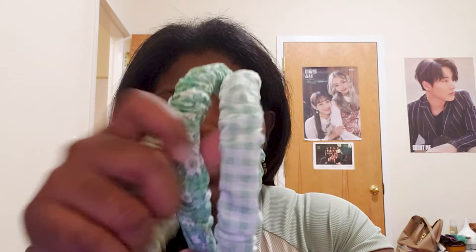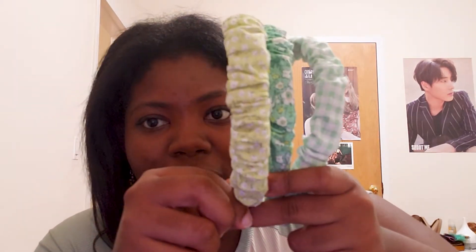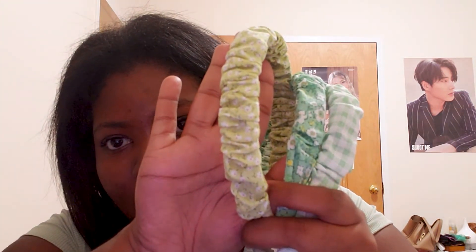Next we have a set of headbands. I'll take them out — I got a set of three in green, though you can get them in other colors. You get three different styles. I particularly love the light green one with small flowers and the more gingham-style one. They're really sturdy — it looks like they hot-glued fabric around the base, so I don't think these will be coming apart anytime soon, which I appreciate.